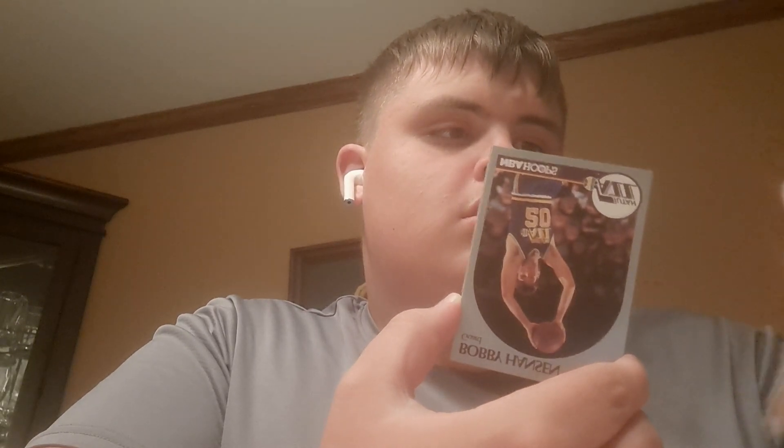Next up we have Sam Perkins. I haven't really heard of him, but this is cool. Next up we have Tom Hammonds. Don't really know about him much. All different types of cards you can get in this pack — that's pretty cool.